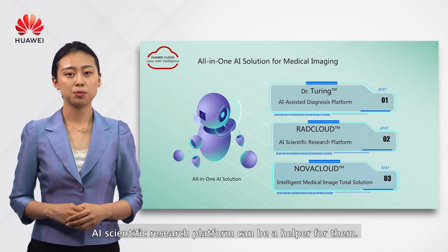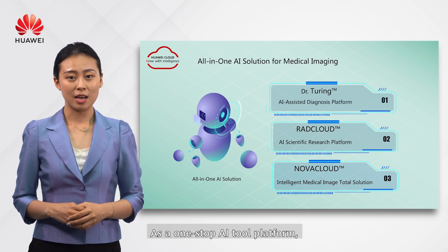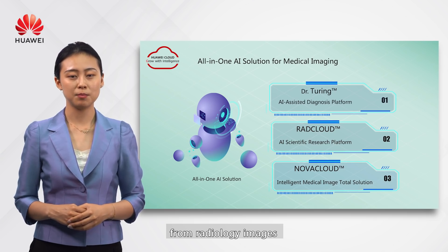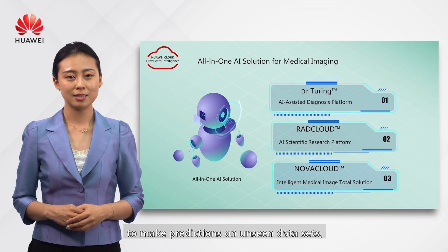As a one-stop AI platform, it uses algorithms to extract hidden quantitative features from radiology images to make predictions on unseen datasets.